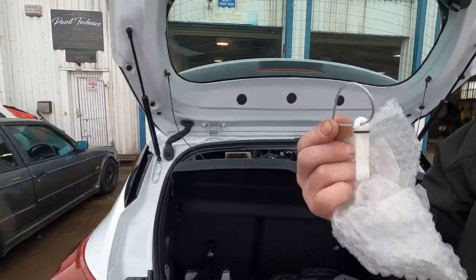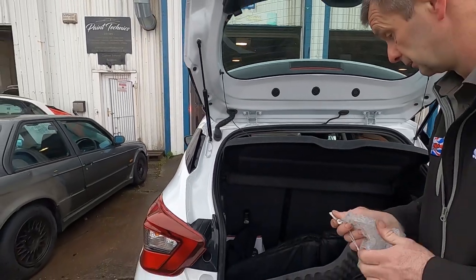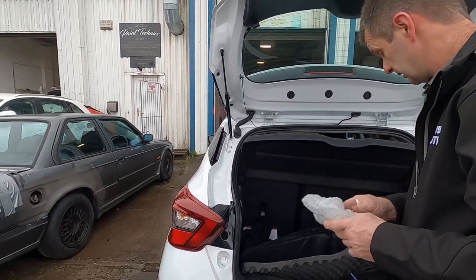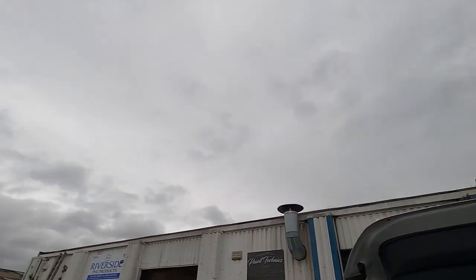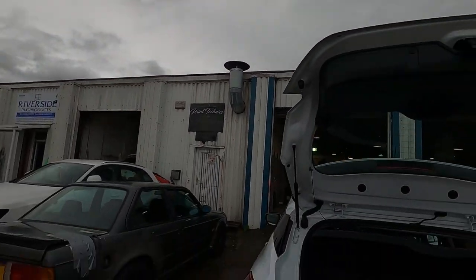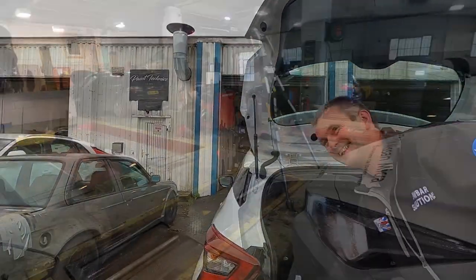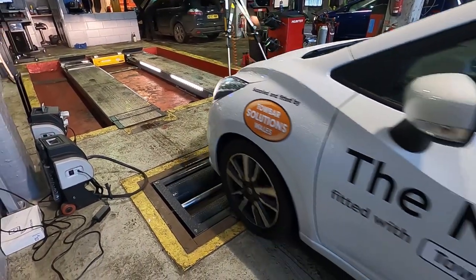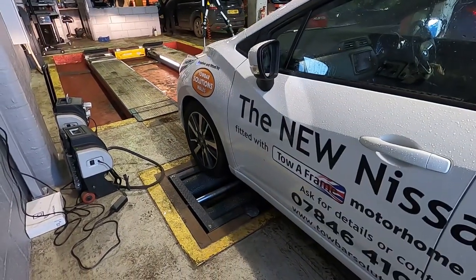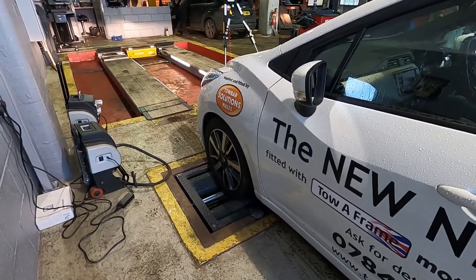You do get an extra pin as well for the brake — for the motor to brake. It's just starting to rain — it's raining wherever we are. Where the grass is green and the sheep are white.